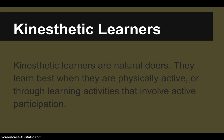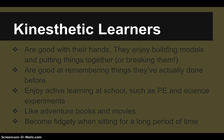Kinesthetic learners are the natural doers. They learn best when physically active or through activities that involve active participation. These are the hands-on people — they like to build models, are good at remembering things they've actually done, enjoy active learning like phys ed or hands-on science activities, like adventure books and movies, and become fidgety when sitting for long periods of time.